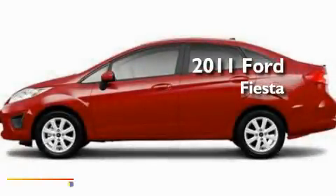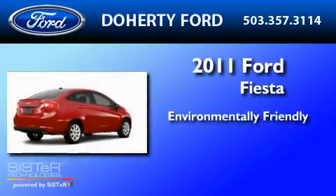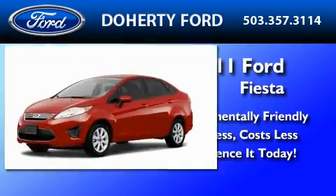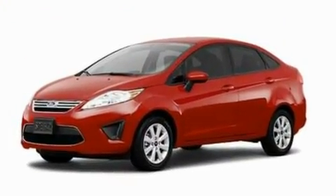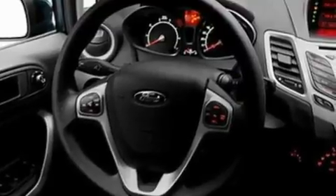This is a brand new 2011 Ford Fiesta. Its top features include front and rear reading lights, four well-positioned speakers, a CD player, a chrome grille, privacy glass, a low-tire pressure indicator, and traction control and stability control systems.